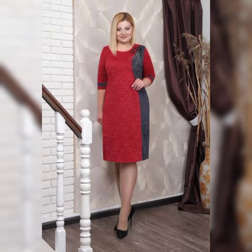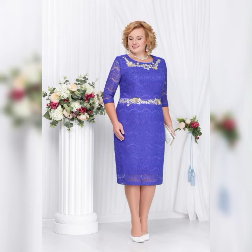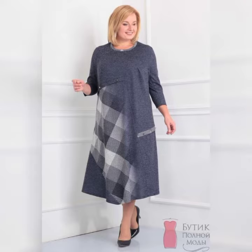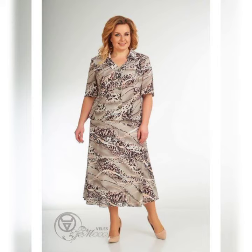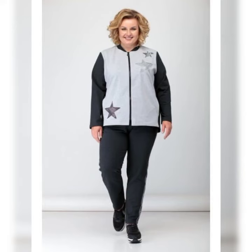Now let's talk about some specific dresses. One dress I love is the Adriana Purple Beaded Illusion Gown. It's a beautiful dress that features a beaded bodice and a flowy skirt. It's available in sizes 14 to 24 and it's perfect for a formal wedding.